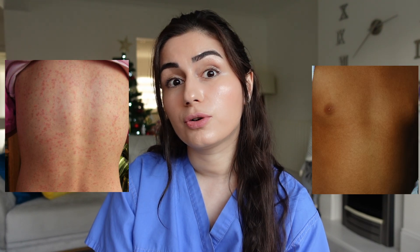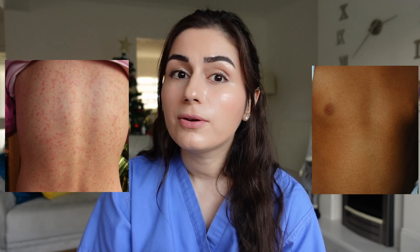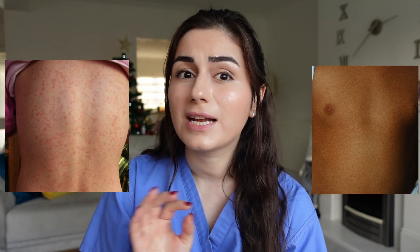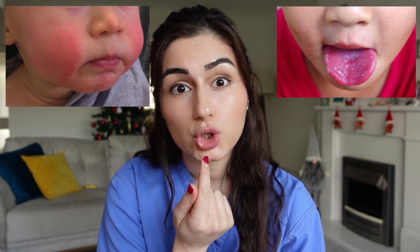We see lots of photos of this online and it's usually shown on Caucasian skin, so it's very important to also recognize this on black and ethnic minority skin types. You might not get the red appearance, but it should still be raised and have that sandpaper texture. You also get the slapped cheek appearance where the area around the mouth is usually spared. When the child sticks out their tongue, you might notice it looks a little bit like a strawberry.